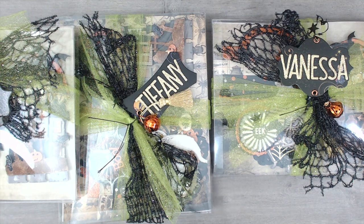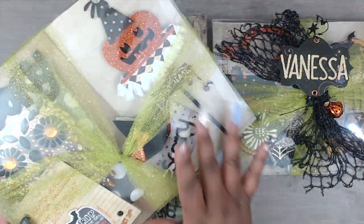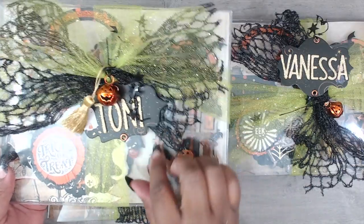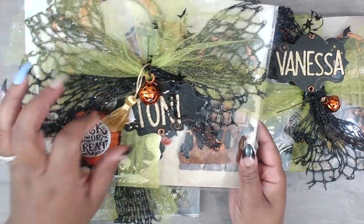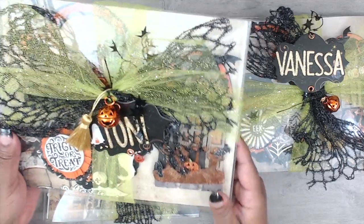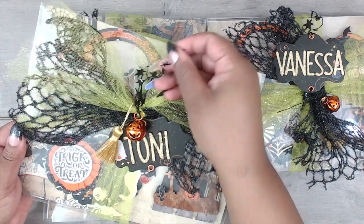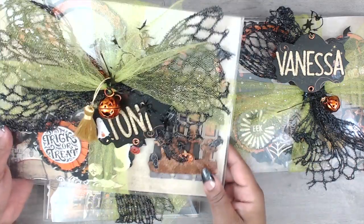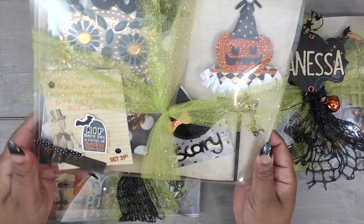Next up is Patricia — you can find her at Patricia Trevino, and welcome back to swapping, Patricia, we missed you! This is how her packaging comes — look at these really large clear boxes, so adorable. Everyone's name is on a chipboard tag spelled out with gold thickers, wrapped up with mesh webbing, and there's a cute little pumpkin bell with a little tassel that looks like a witch's broom with an eyelet at the bottom, tied with a foiled star pipe cleaner wire.